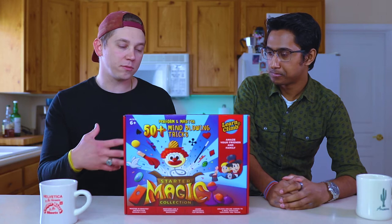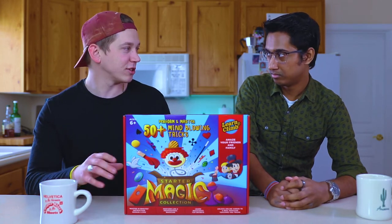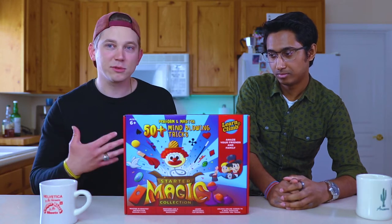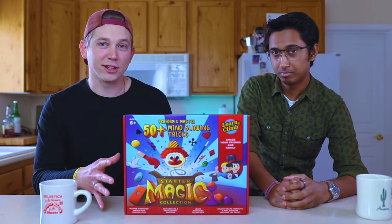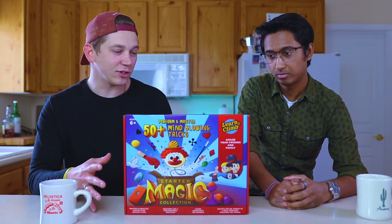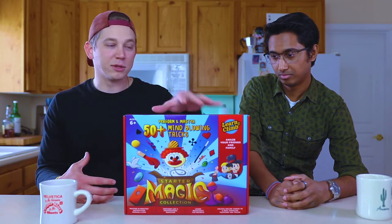I think a lot of times when people get into magic and they progress, you start to look past beginner stuff, you start to look past simple tricks and simple gimmicks. Sometimes it's good to take a step back and realize that there can still be a lot of good stuff at this level. It's more about your performance and your skill level than the material itself.